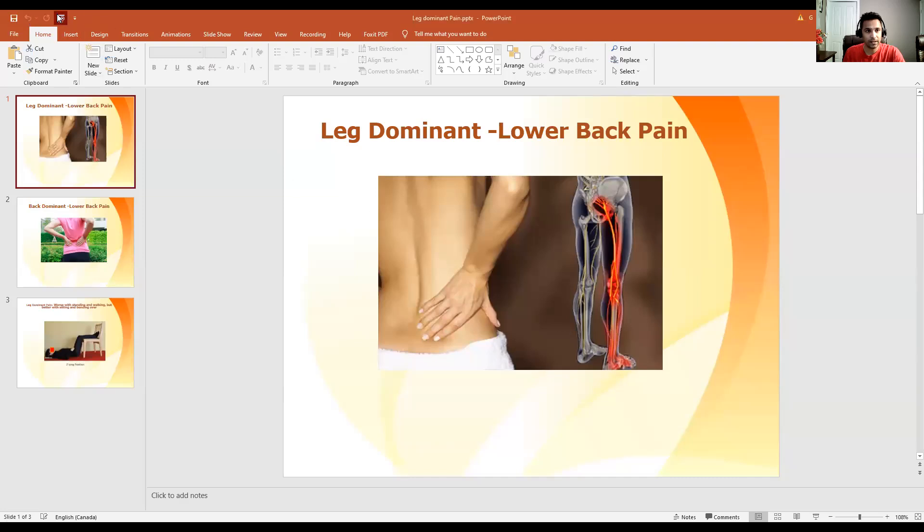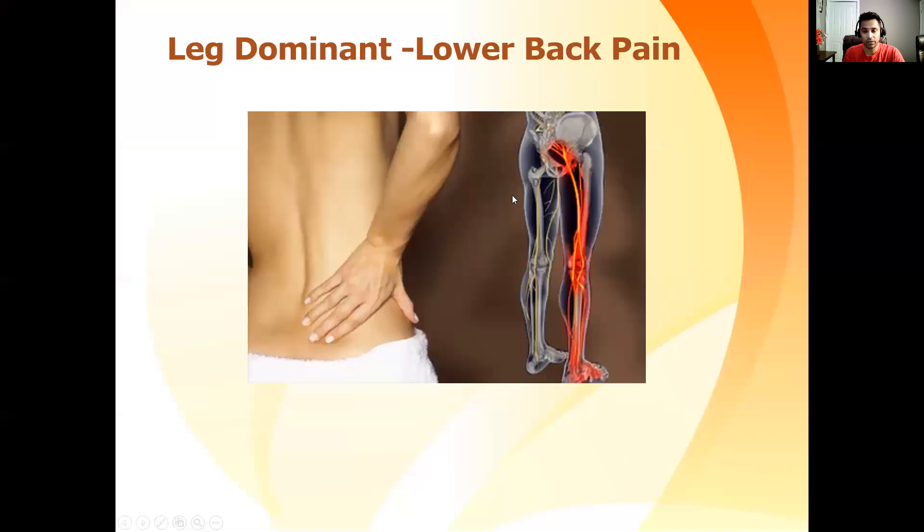Let's look into that. In this case, the pain is more severe in their leg, but they do have pain in their back. It's coming from the back, but it's severe in their lower limb. We'll discuss the treatment for it. This leg-dominant pain is classified into four types, and in this video, we are going to see self-treatment for leg-dominant pain that is worse with standing or bending over.